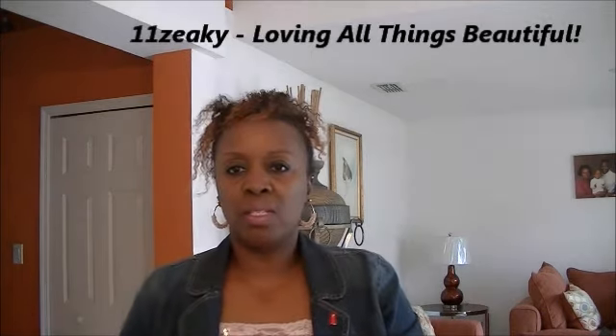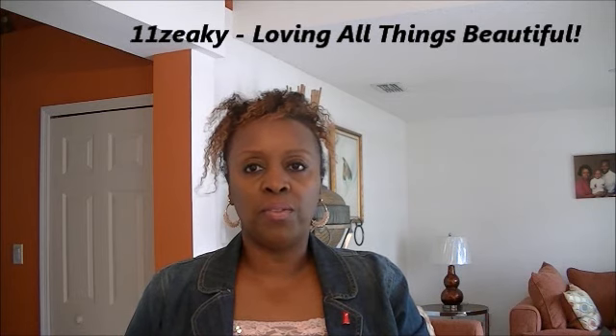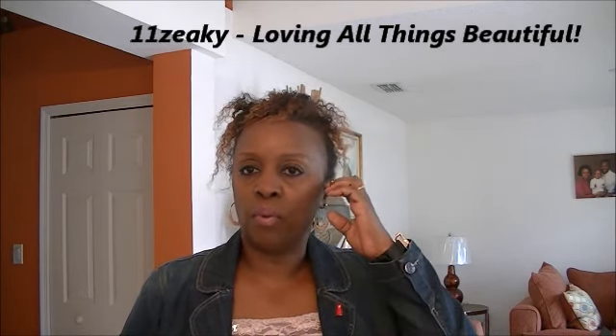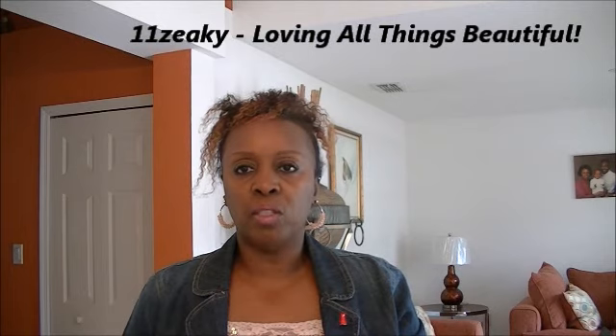Hey YouTube, this is Oneoneziki and I'm here to do a small haul. I'm going to try to do it all in one video because I want to come back and show you the things I've added for my giveaway.